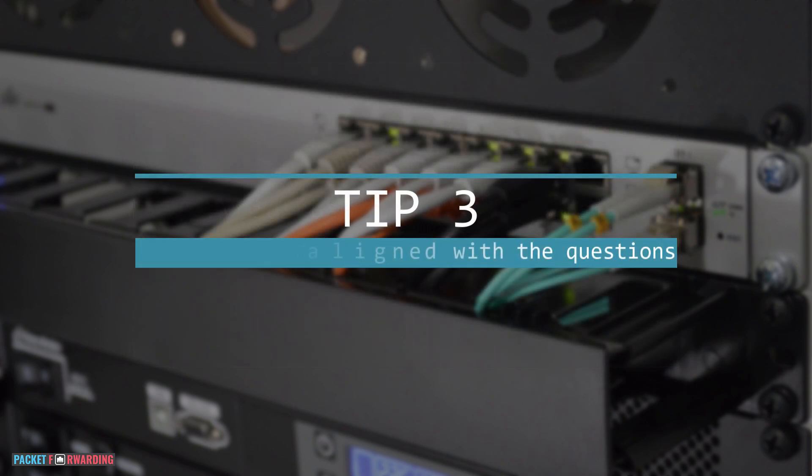Tip 3: Keep your answers aligned with the questions. You need to avoid bringing up unrelated information while answering a question, unless they specifically asked you about it. The last thing you want to do is throw yourself into a rabbit hole. For example, if they ask you to explain BGP route reflectors, it wouldn't make sense to bring up something like SDN to the topic.